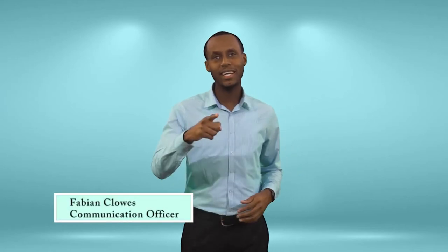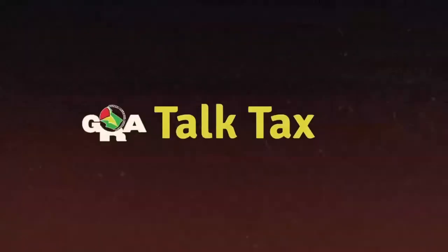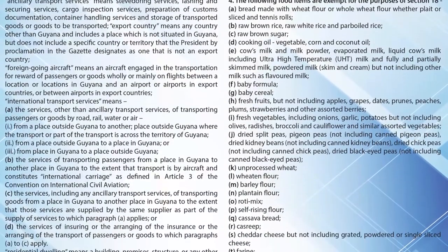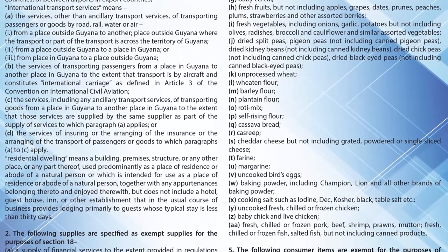Hi there, Fabian Claus here with TalkTax. There's a new exempt and zero-rated VAT schedule, ladies and gentlemen. It's in all four of the daily newspapers, and it's very extensive. The list includes all the goods and services that do not — and I repeat — do not attract value-added tax.